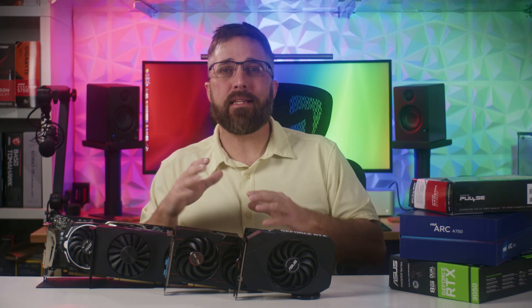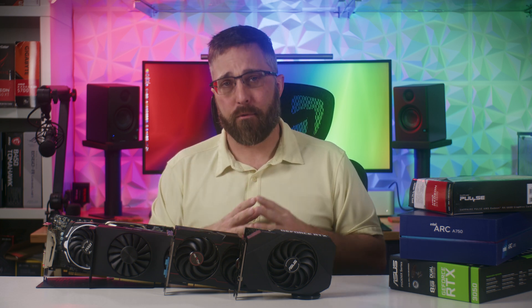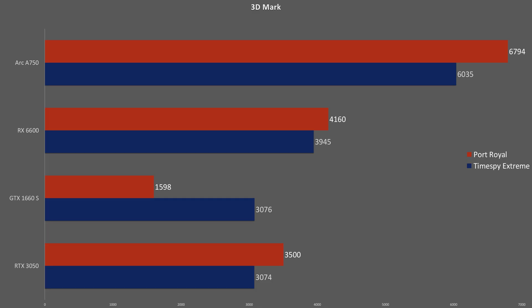Moving on to gaming performance — these cards are marketed as 1080p gaming GPUs, though I tested all games at both 1080p and 1440p with presets estimated to keep frame rates above 60fps. In 3DMark Time Spy Extreme, the Intel A750 scores 35% higher than the next closest GPU, the RX 6600, while the Nvidia cards fall 22% behind AMD. In the Port Royal ray tracing test, the A750 scores 63% higher than the RX 6600, while the RTX 3050 falls 16% short of the 6600. The GTX 1660 Super was able to run the ray tracing test, but not in any meaningful way.